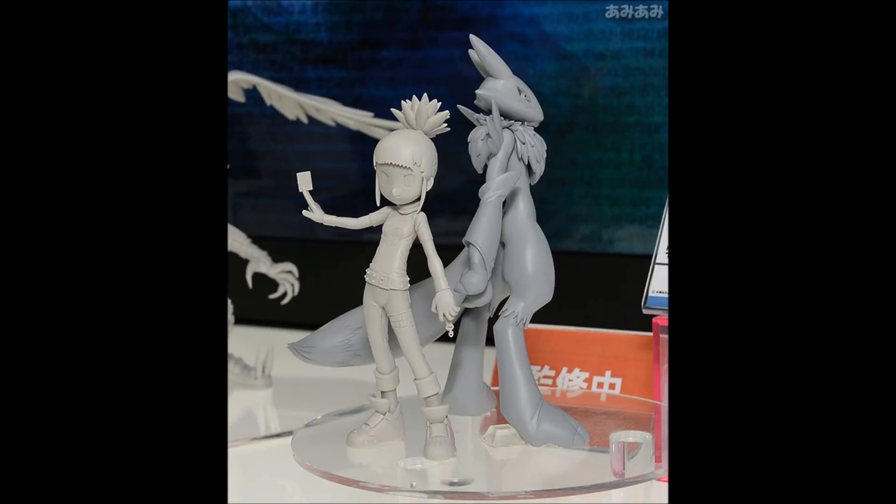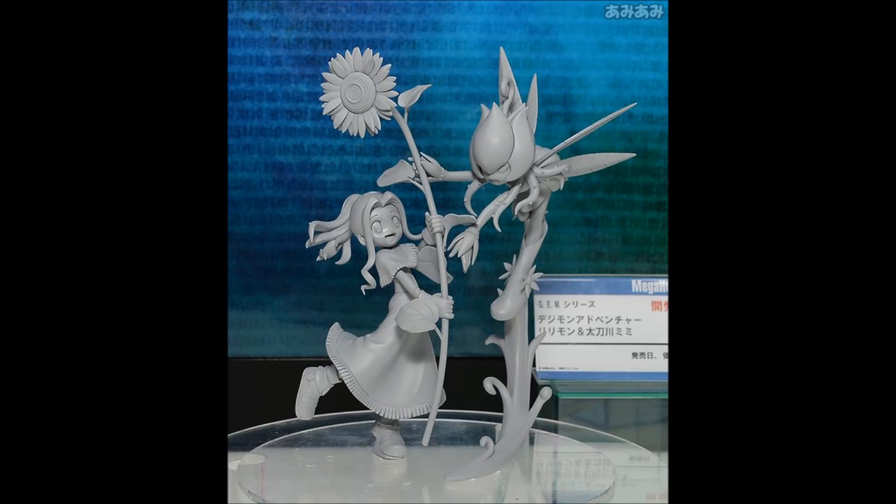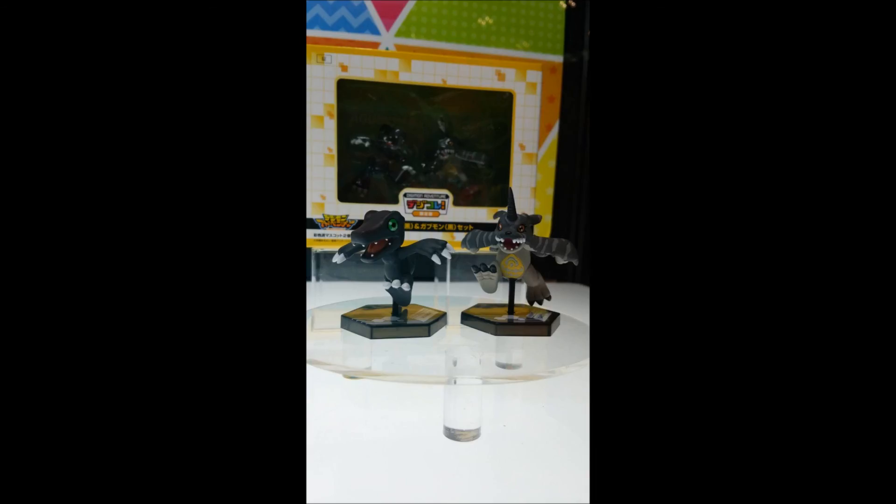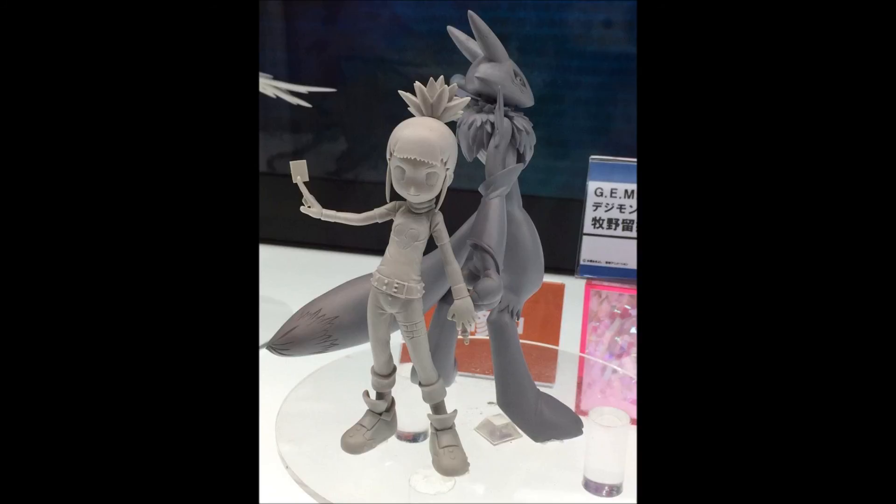It'll be nice to see what these look like colored, and I'm also very interested in seeing this Beelzemon Blast Mode — especially after how amazing the Beelzemon D-Arts statue was. That we never got the motorcycle for. And that pains me. But until then, I'll see you in the next video.